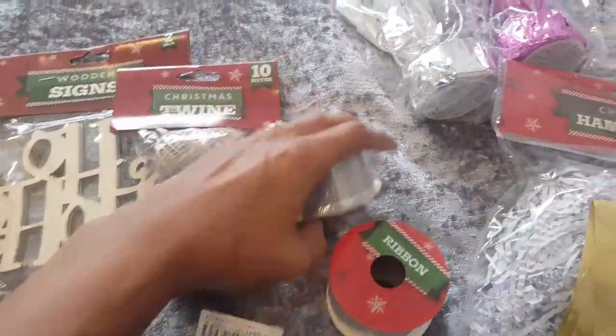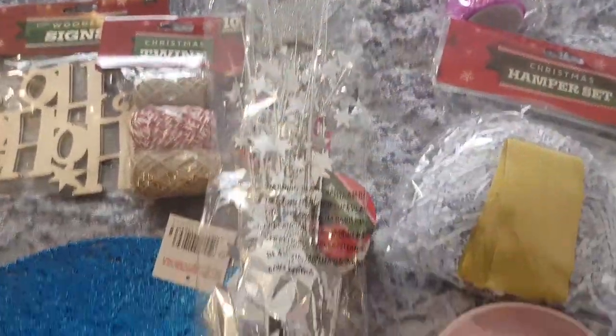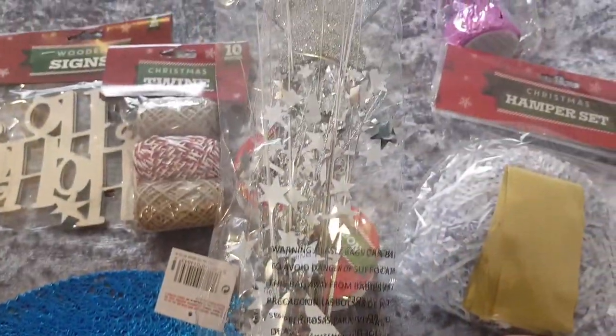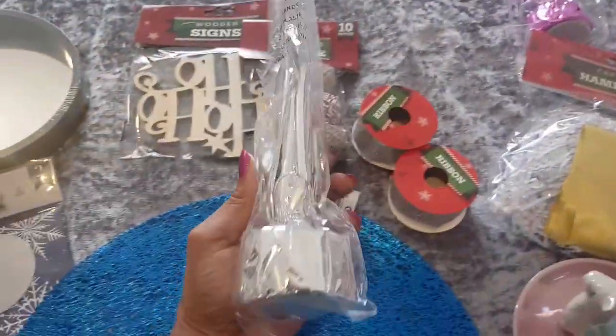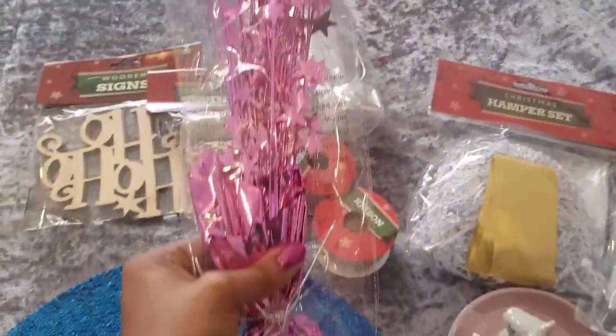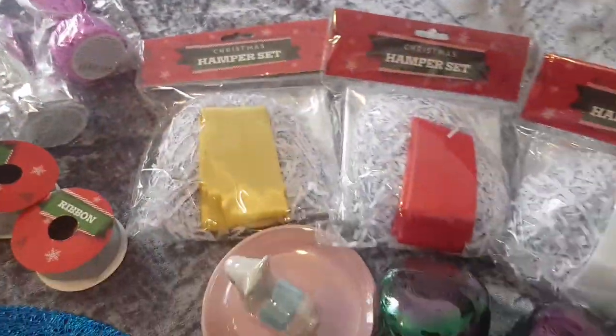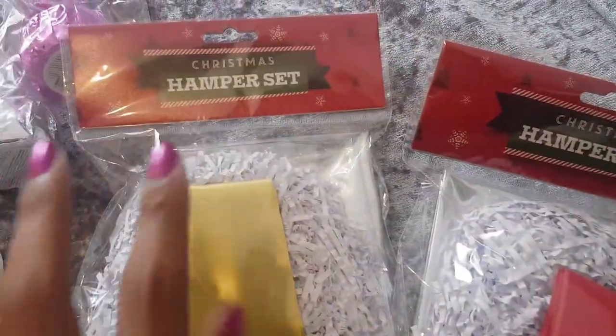I got these table centerpieces for my daughter's birthday but didn't end up using them. They fan out and look really, really pretty. I got one in pink, so they're good for the next thousand birthdays we're going to be having as a family.